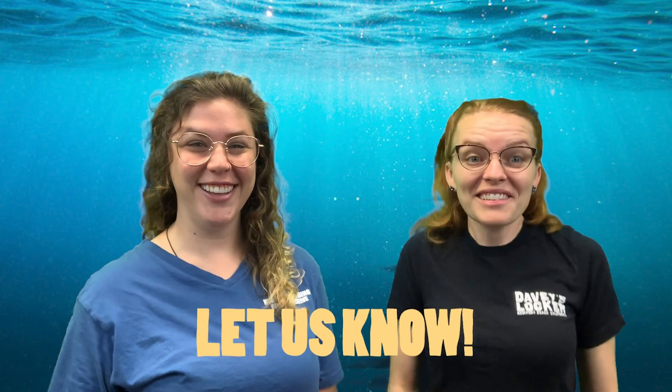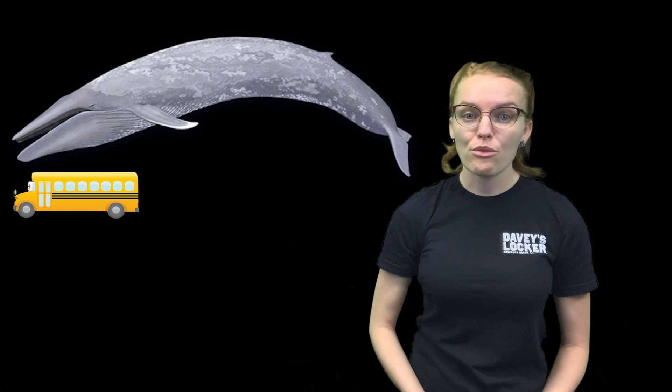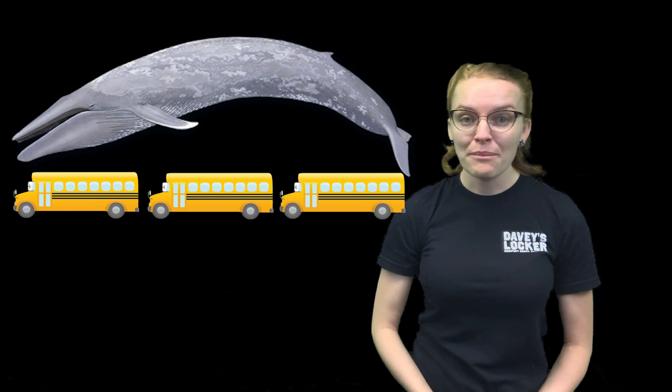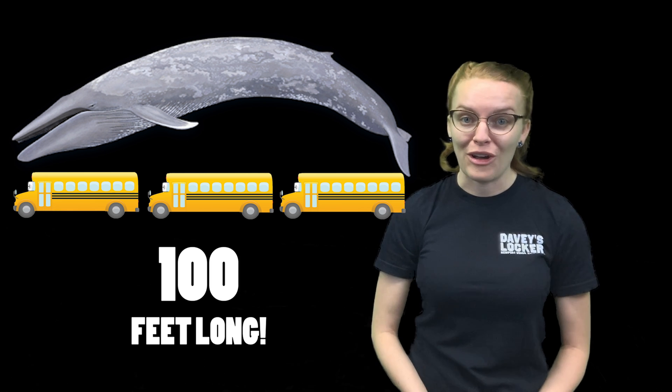Do you have a favorite whale? Let us know in the comments below. The blue whale is the largest animal that has ever lived — larger than any dinosaur, larger than any megalodon — and can stretch to be three school buses end to end. That can be over a hundred feet long.